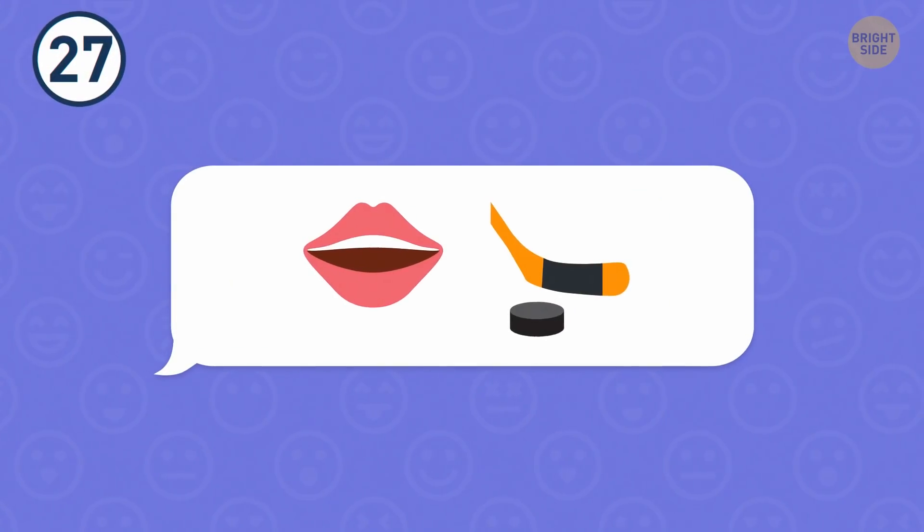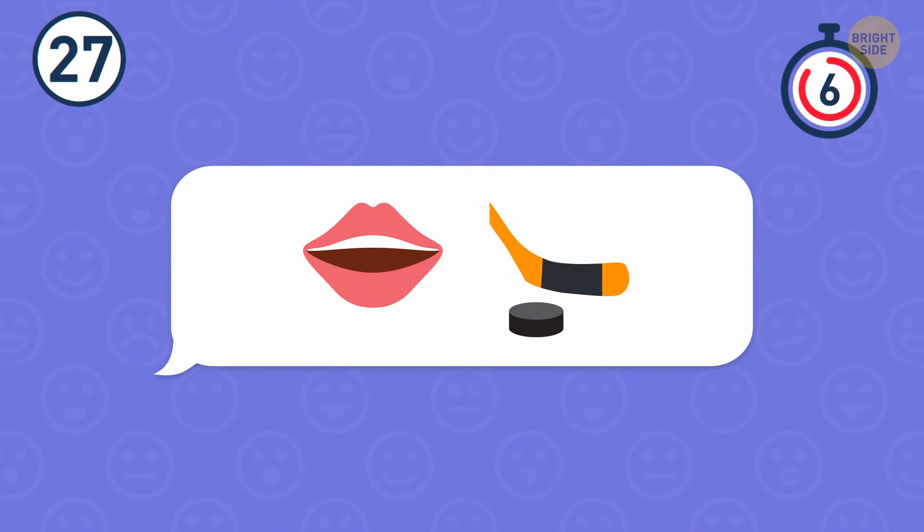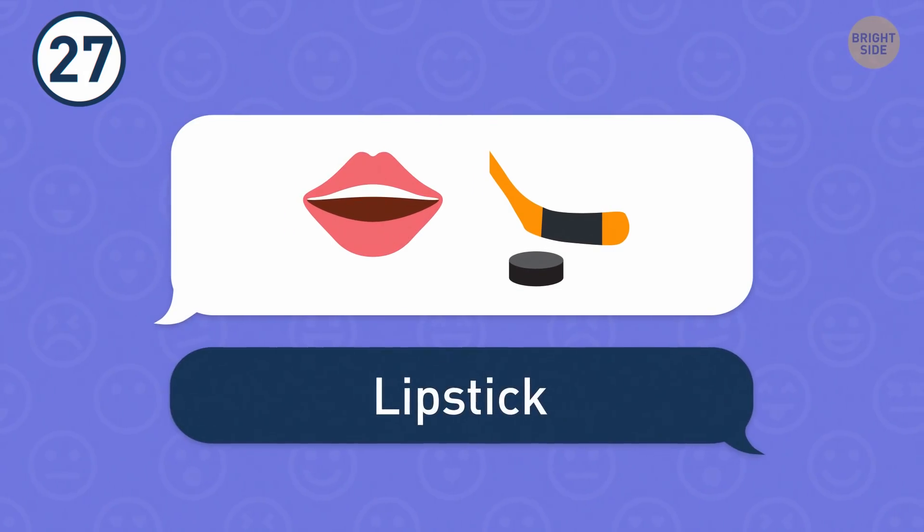Number 27. These emojis are as different as chalk and cheese. Yet together they mean lipstick.